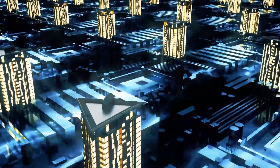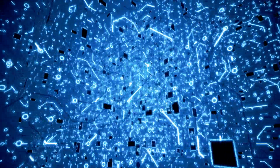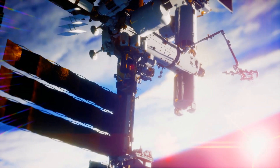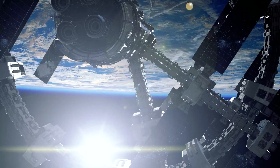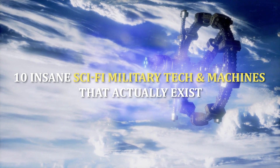As technology continues to progress, it becomes more and more possible for people to do things that have only existed in the imaginations of science fiction writers. For people who want to experience a variety of things instead of using their imagination, here's the top 10 things you could look for in real life.